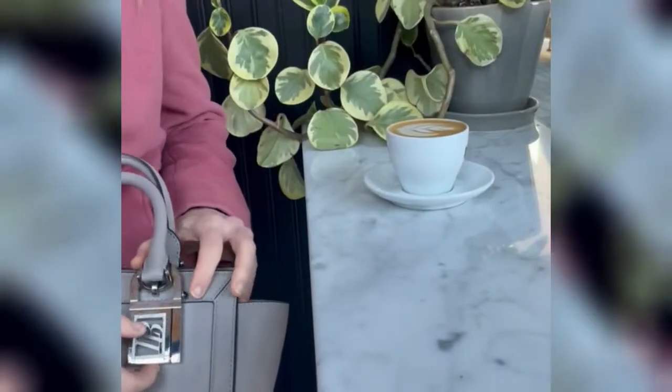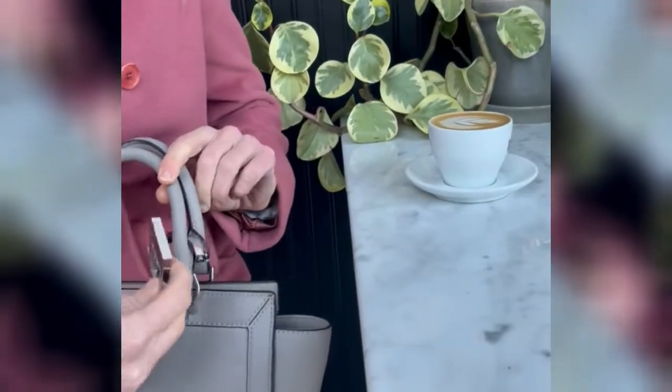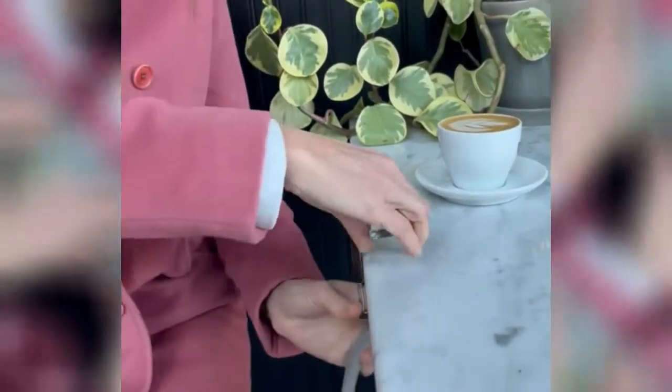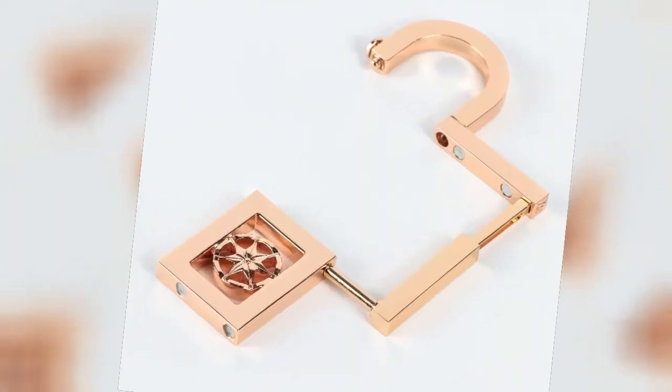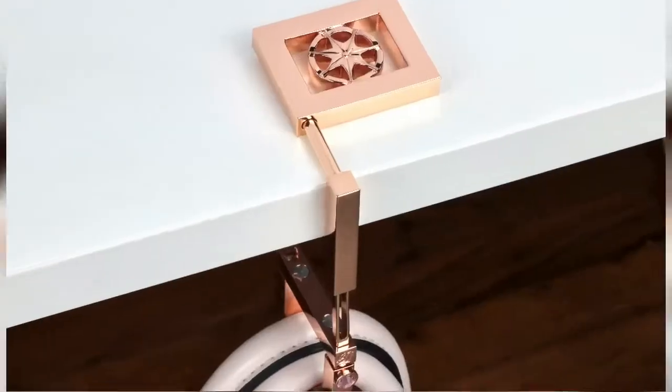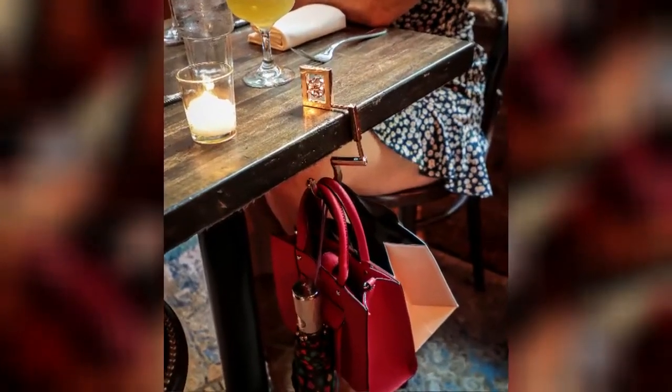Its swivel capabilities allow it to hang your bag either parallel or perpendicular to the table edge, creating more room at the table when needed. Its horizontal and vertical extensions allow for use on multiple table sizes. It can support up to six pounds, so you can hang your bag with your umbrella or shopping bag.